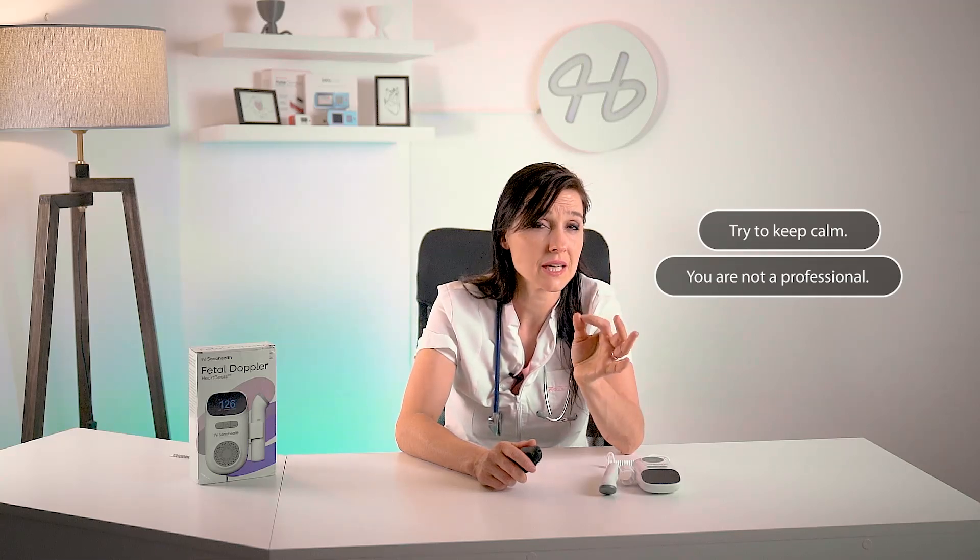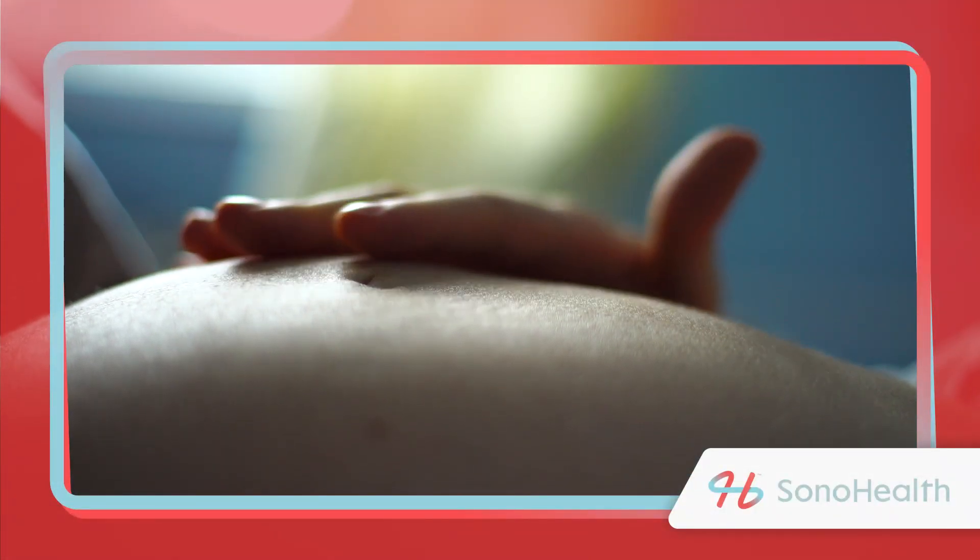If you think you hear an abnormality in your baby's heartbeat, here's what you should do. First, try to keep calm and remember you're not a professional. Even if you think you're detecting an abnormality, don't assume. Even if the display shows a heart rate out of the normal range, consider the possibility that you're detecting another sound such as your own heartbeat or the placenta. If you hear the heartbeat fading, it could mean the baby is switching positions — he might just be getting more comfortable, or moved into a position that makes it harder to detect the heartbeat. If that's the case, try again after the baby moves. You can stimulate movement by changing your own position, going to the bathroom, or having a sweet snack.